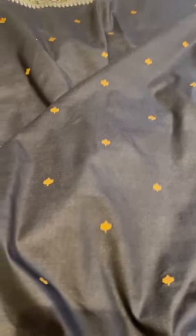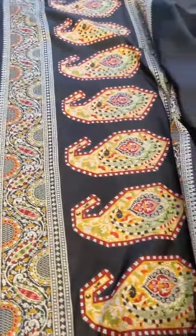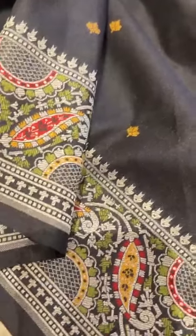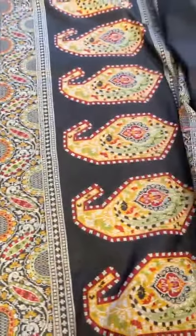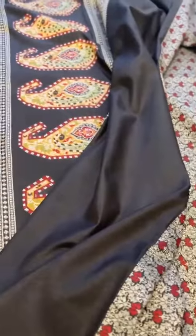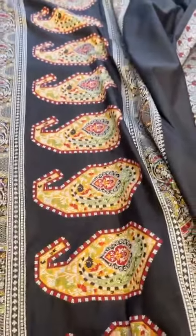Black silk valkalam saree — I think we are doing a silk valkalam maybe after five or six years. We have done a few cotton valkalams but could not get our hands on such a gorgeous one. This is really a true beauty.